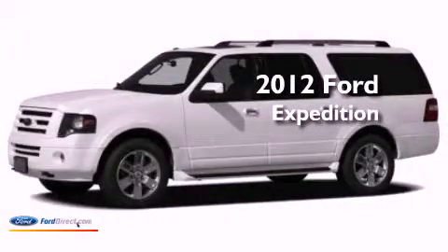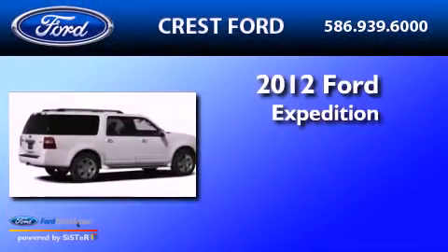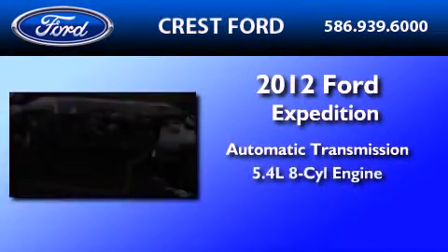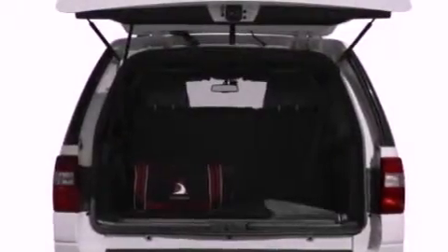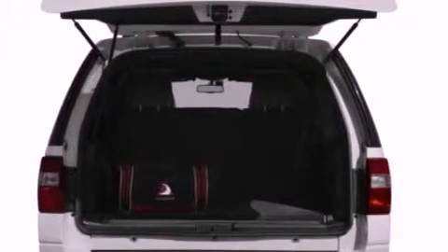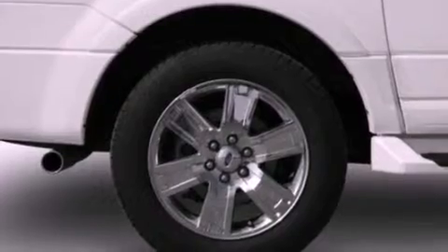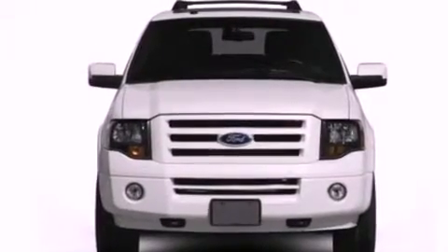This is a brand new 2012 Ford Expedition. This SUV has an automatic transmission and a 5.4 liter V8. Its top features include power adjustable driver pedals, 100% commercial free Sirius satellite radio, big 18-inch wheels, and traction control and stability control systems.